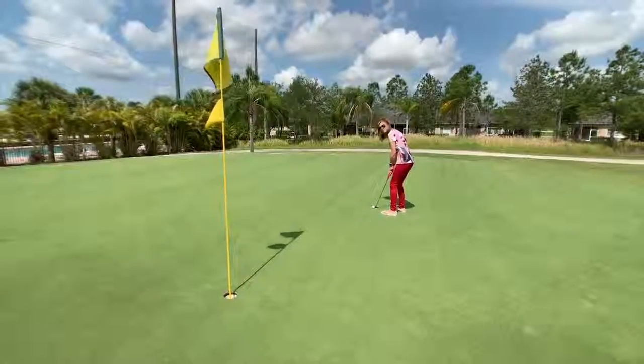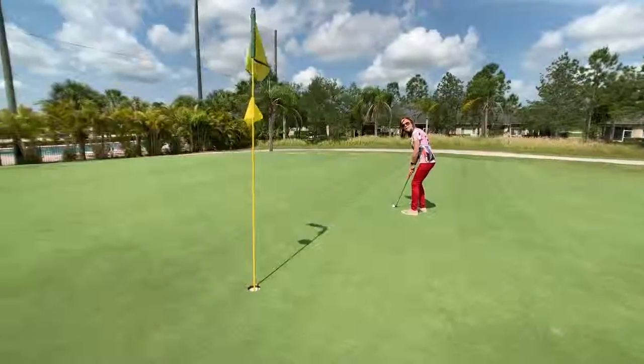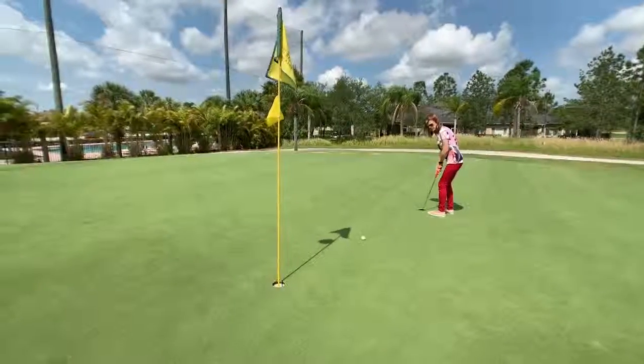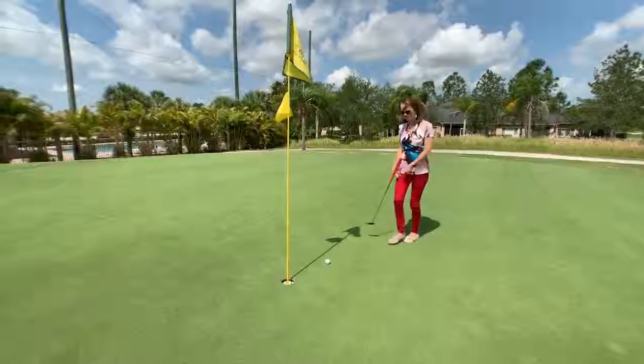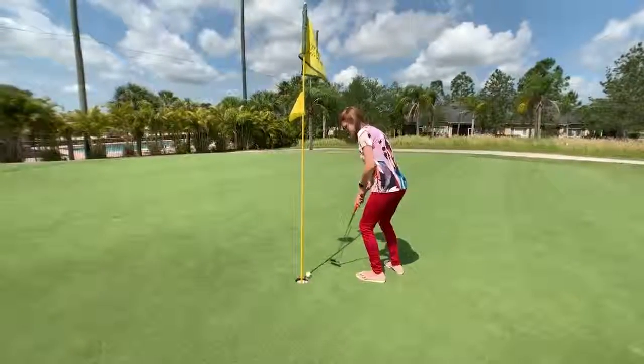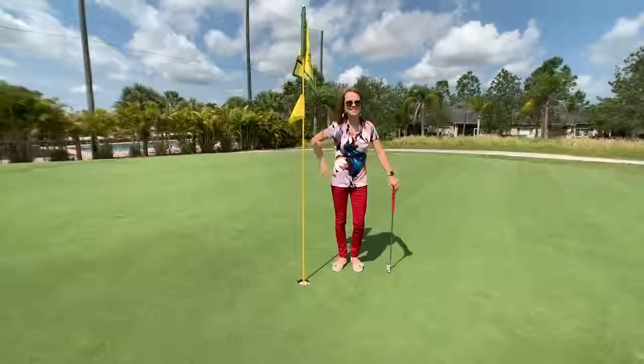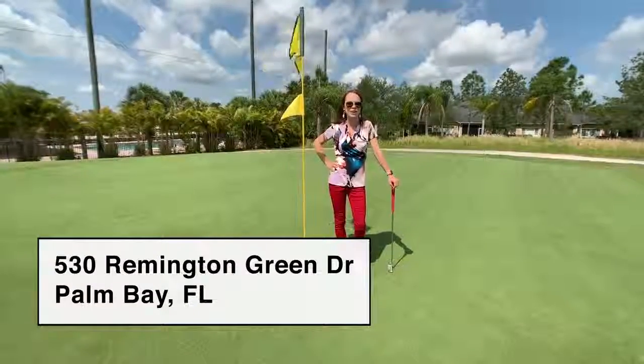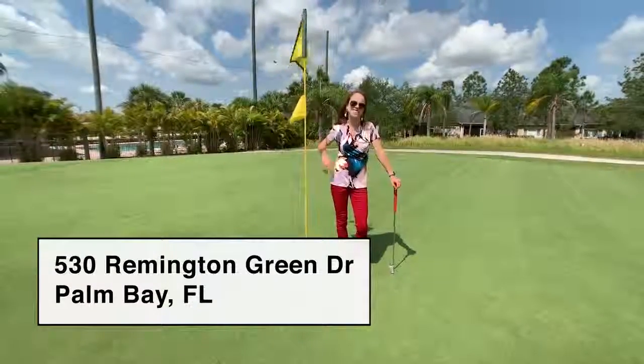Hey Amy, let's go! We gotta go record your listing! Shhh! I'm putting! Okay, I'll stop golfing. I'll show you my beautiful Fairway Crossings Villa right off the Majors Golf Club. Let's go!